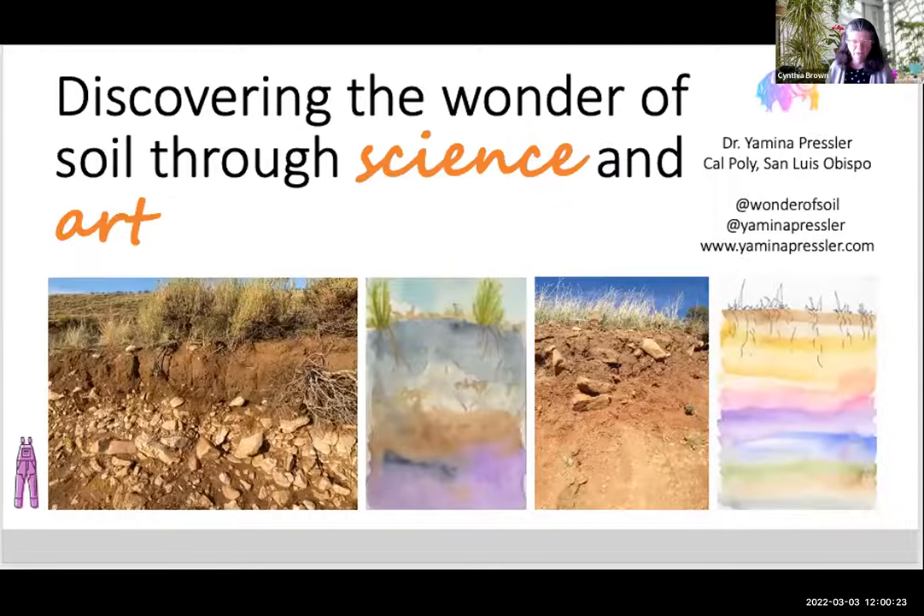Good afternoon and welcome to Smithsonian Gardens, Let's Talk Gardens, our webinar series that brings experts to your residence, to your office, and shares information with you that maybe you haven't thought about before. We hope you pick up some information and it helps you in your adventures with gardening and the natural world.